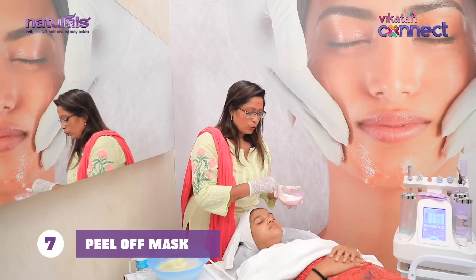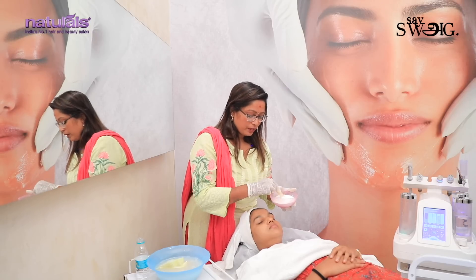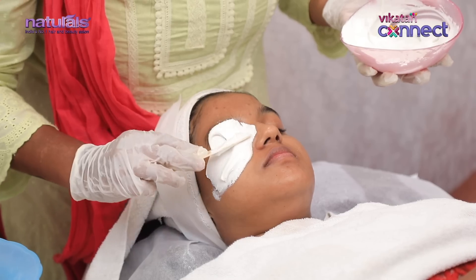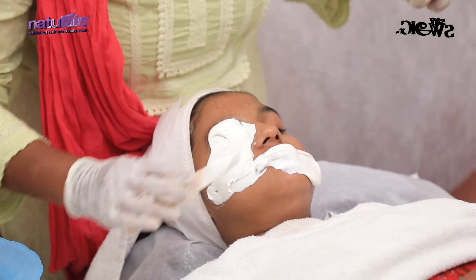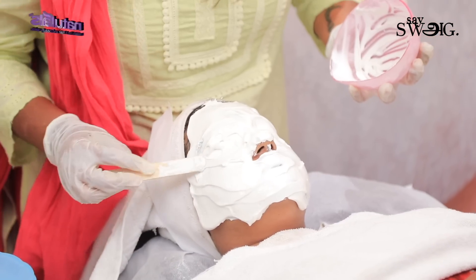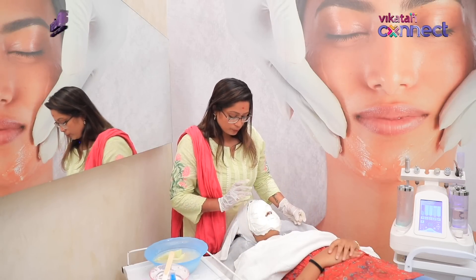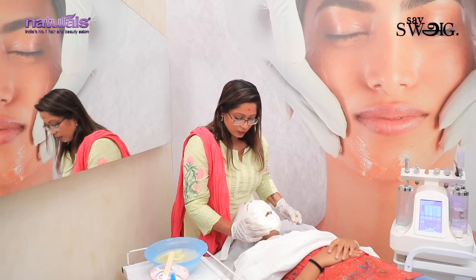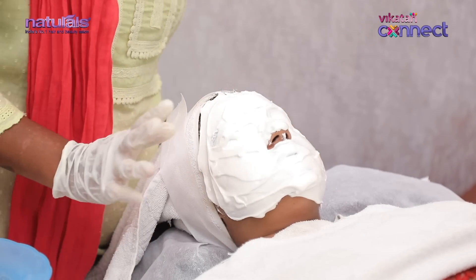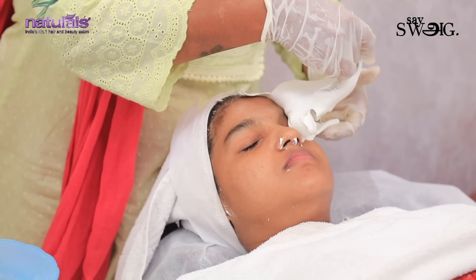Now, we have a peel-off mask. Let's add a glow booster — it will make the skin very effective, bright, and glowing. We also treat the lips for lightening and address under-eye dark circles. The peel-off mask is applied to the face and lips. It has a glow booster that targets dark skin and pigmentation. We will remove it in 15 minutes.